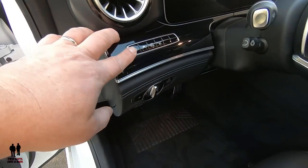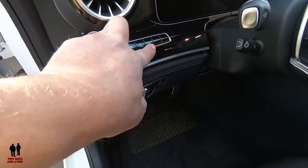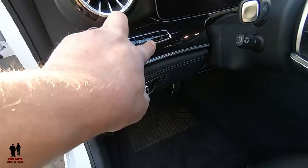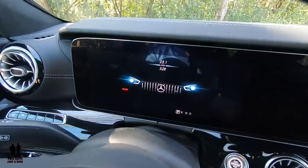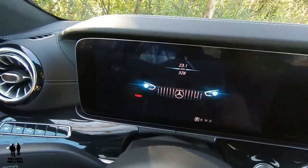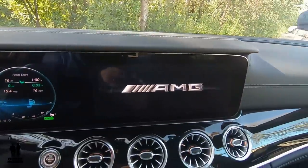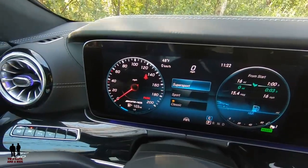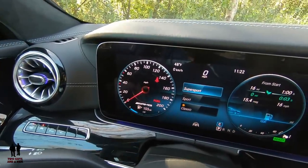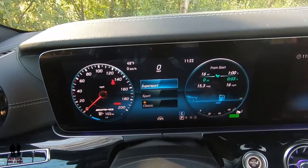Up here you have your steering assist button, lane keeping assist button, parking sensors on or off, and your heads-up display information. This does have the dual 12-inch screens. When you put your foot on the brake and push the start button, it says AMG on the infotainment screen as it starts up. Somewhere on the driver's information center it's always going to say AMG — I really, really like that.